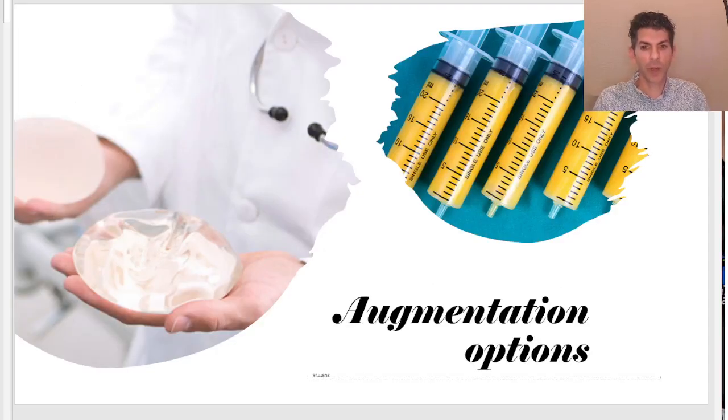When it comes to augmentation or enhancing and adding volume to the breast, there are really only two common options for cosmetic applications: a breast implant or, as you see in the photograph with the syringes, transferring fat, which is gaining popularity. Our last Facebook Live talked exclusively about fat transfer options, so please refer back to that video or our YouTube channel for more details on fat grafting. Today we're going to focus mainly on breast implants.